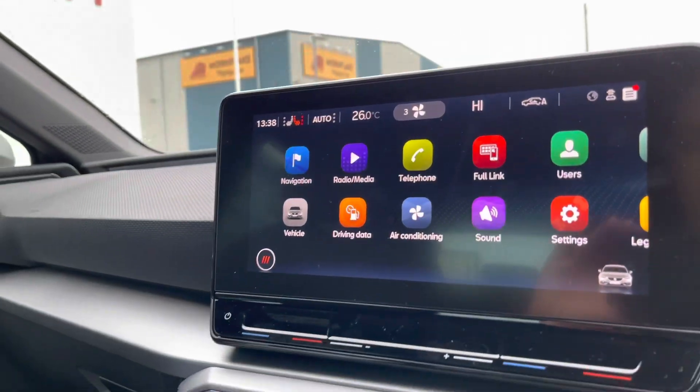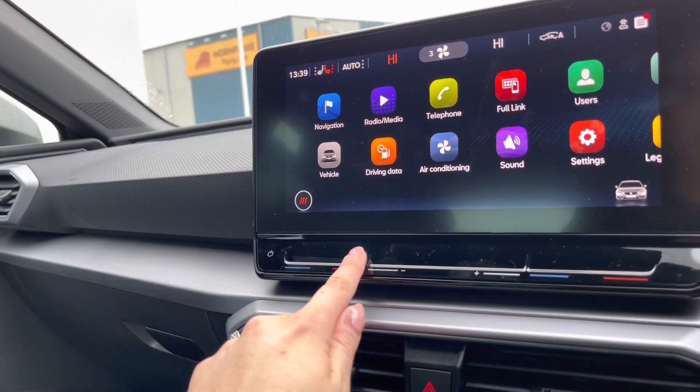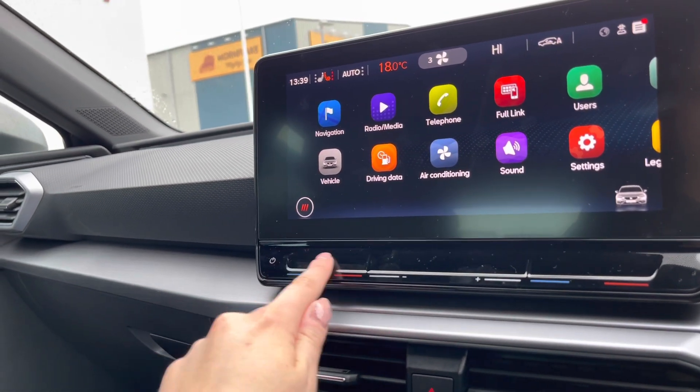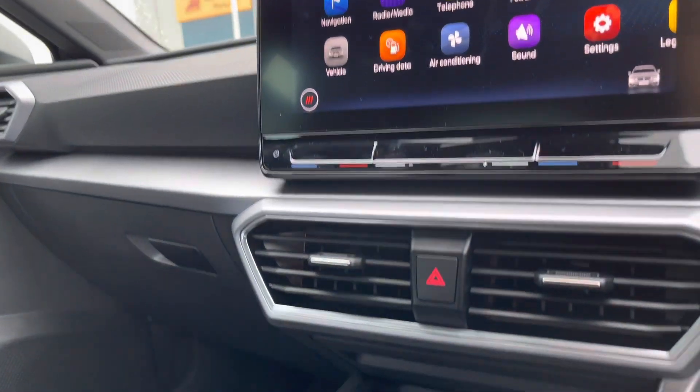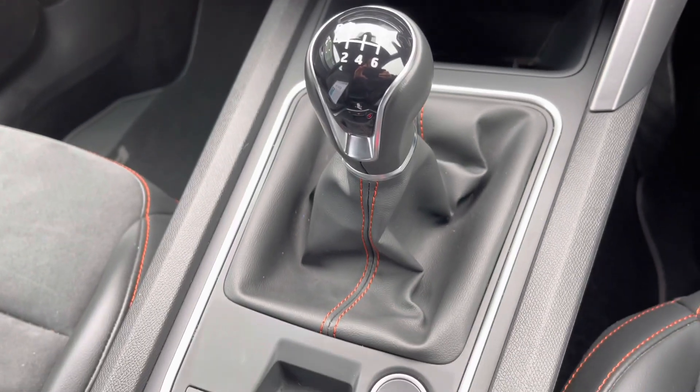The full link option is perfect for smartphone apps including Spotify and Google Maps. You can adjust the temperature inside the vehicle by swiping from red to blue, and the vehicle does have wireless phone charging and USB sockets.